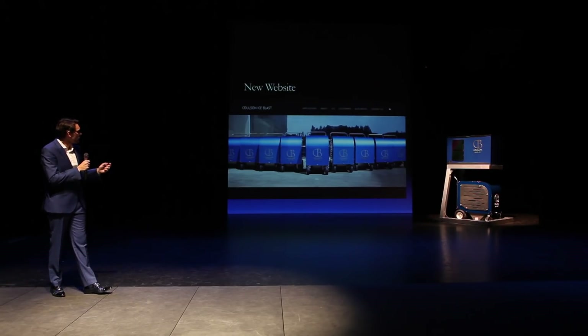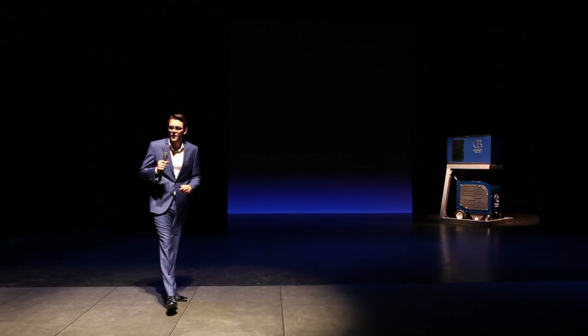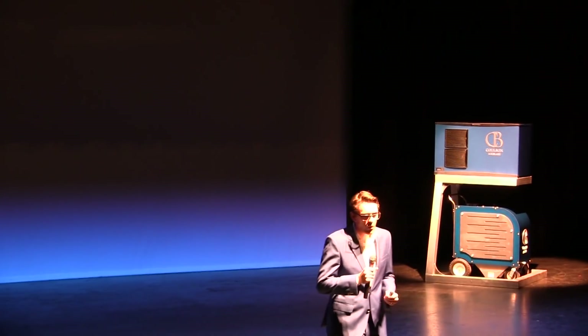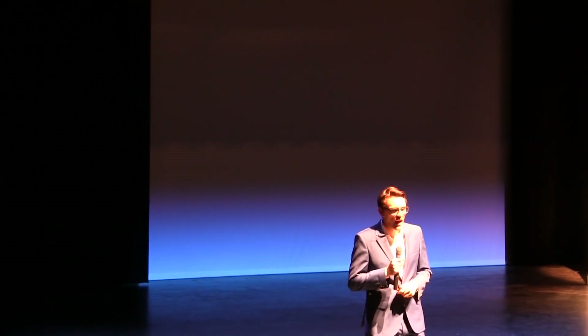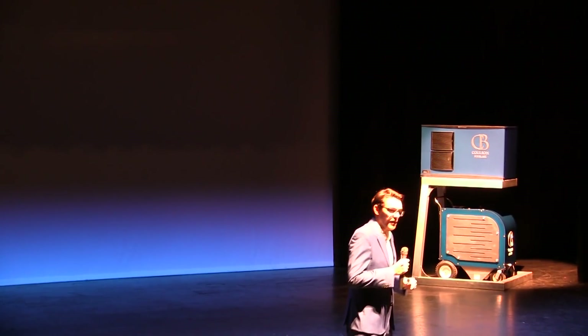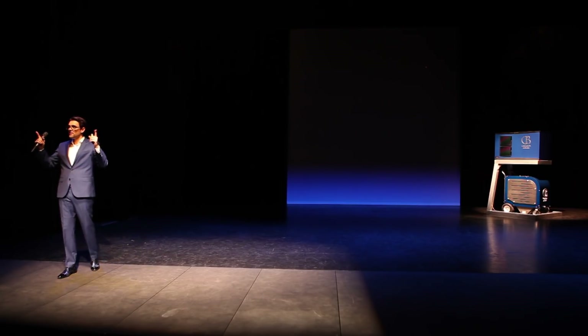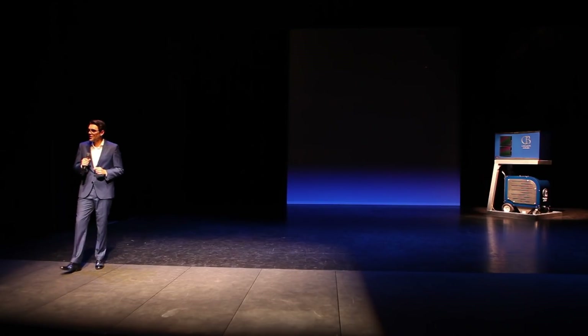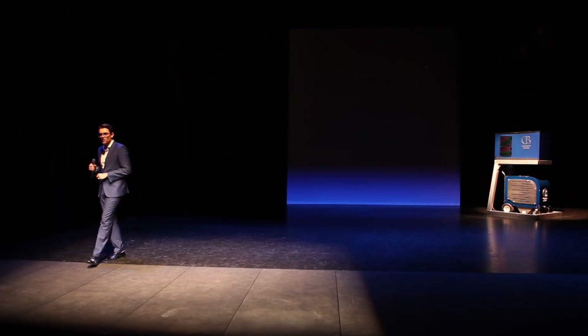We're also launching our new website, which is very interactive and very simple. I want to thank everybody for coming out today. You can follow us on our social media platforms — we have some announcements coming out in the near future. If you follow the Ice Blast team on either side of the exits, they're going to lead you outside where we're going to have some demos and trials. You can see the technology, you can blast with the technology, and I look forward to seeing you outside. Thank you.